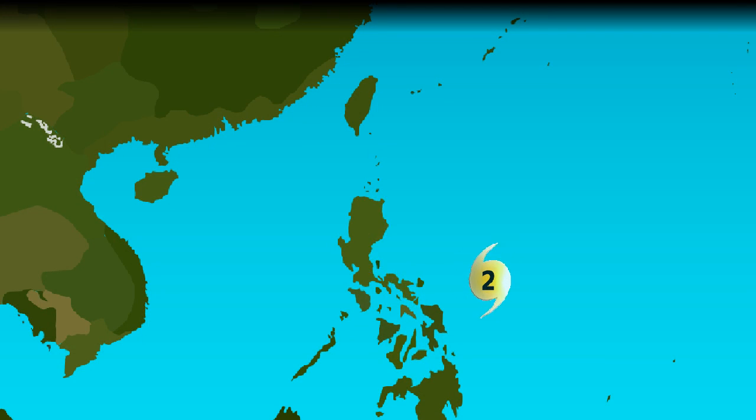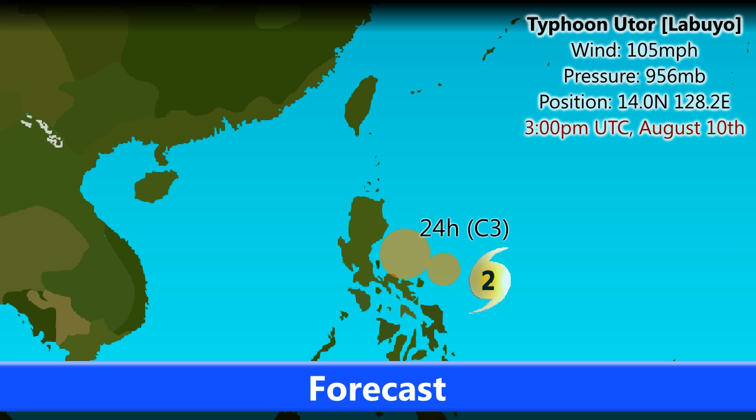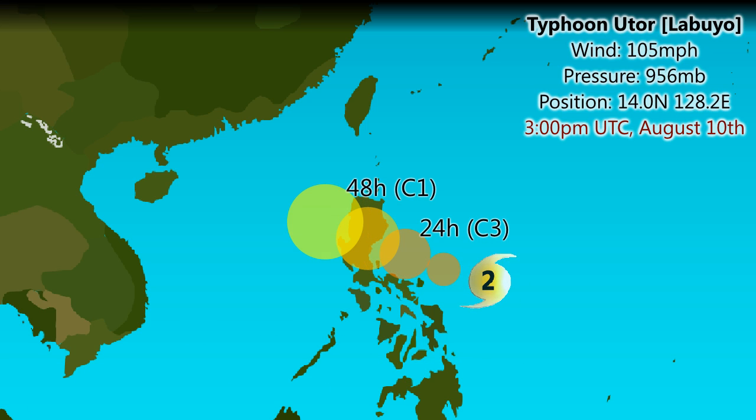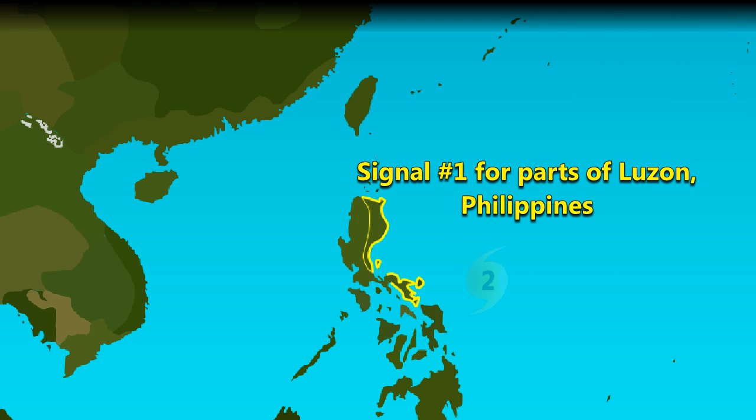Typhoon Utor is currently located just to the east of the Philippines as a 105 mile per hour Category 2 storm, intensifying quite rapidly. Pressure is 956 millibars, current position 14 degrees north, 128.2 degrees east. It's expected to move west-northwest into Luzon in the Philippines possibly as a Category 3 typhoon, then move out to sea in the South China Sea, re-intensifying possibly to a Category 2 storm before making landfall in China.